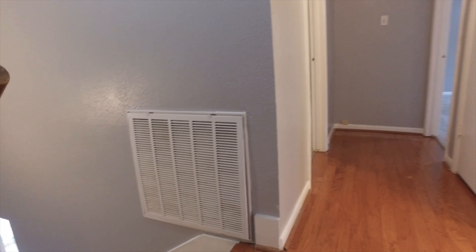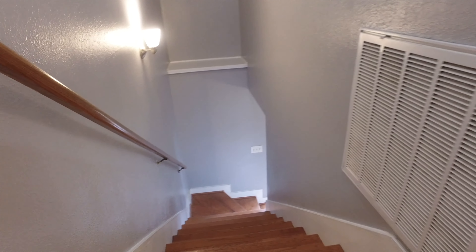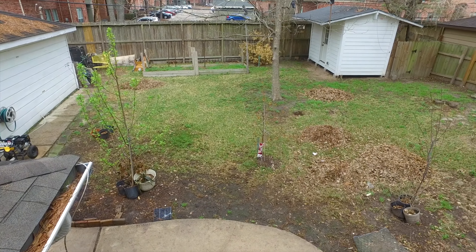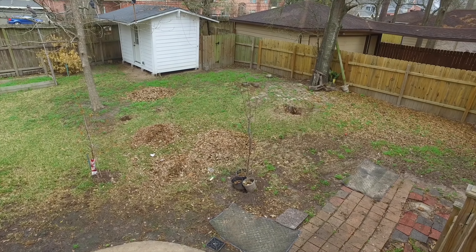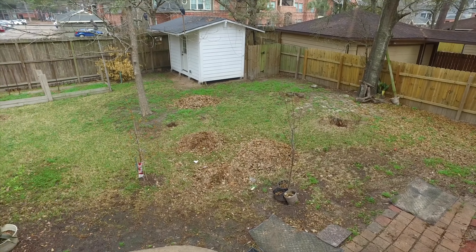This home is incredible inside and out. Enjoy mature trees and plants with a sprinkler system, a detached two-car garage with a workroom, and a separate storage shed in the backyard.